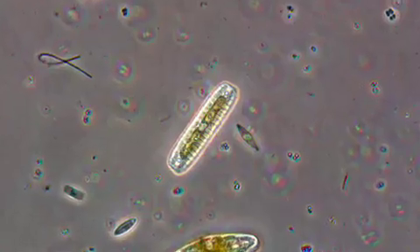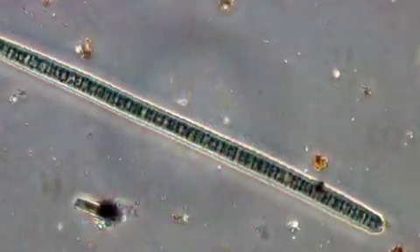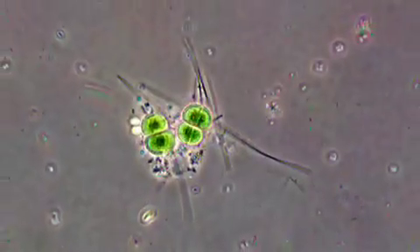Also, tiny airborne life forms called microbes coexist with us. We have to remove those as well, because we don't want to visit another planet and think we've discovered life just to find out we brought it with us from Earth.